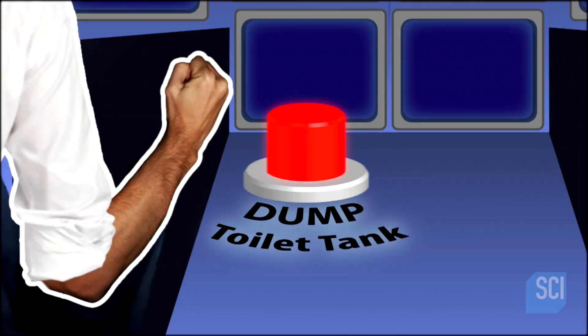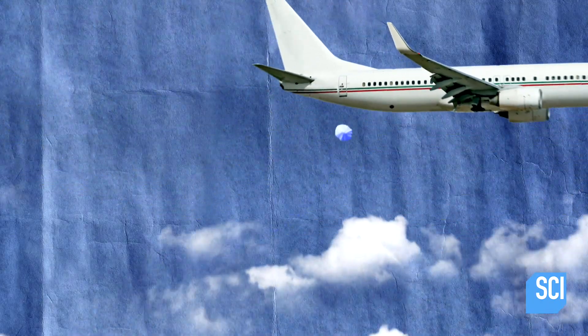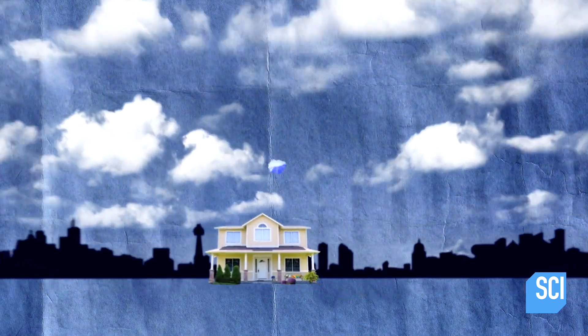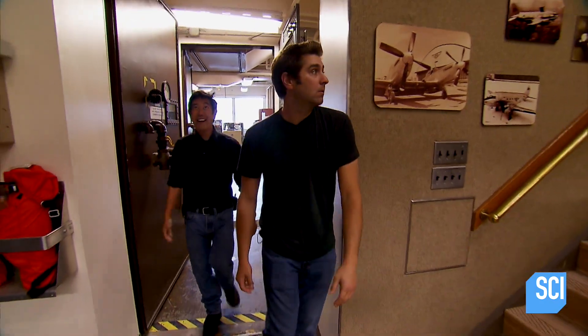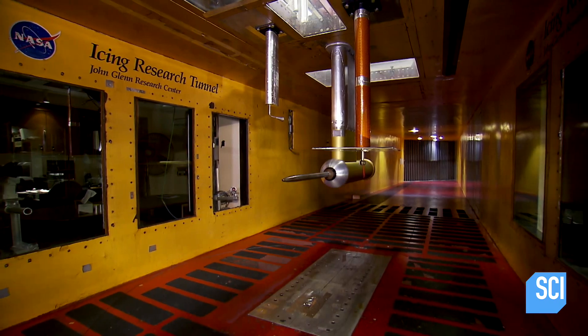Cary Grant and Torrey are tackling the infamous tall tale of blue ice. Can a leaking toilet midair lead to a deadly chunk of ice? To find out for sure, Torrey and Grant touchdown in nerd Nirvana.